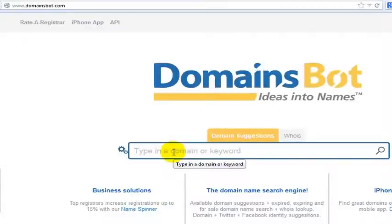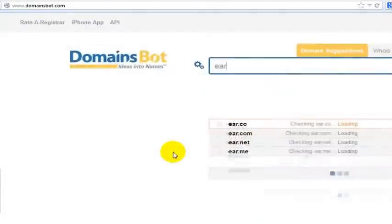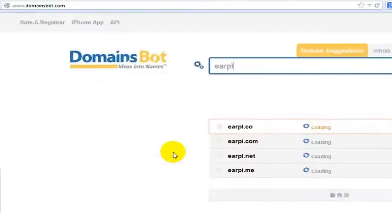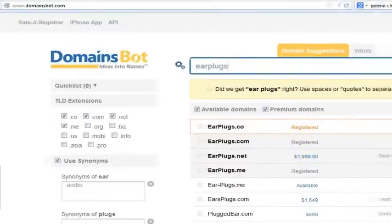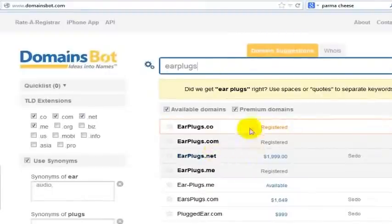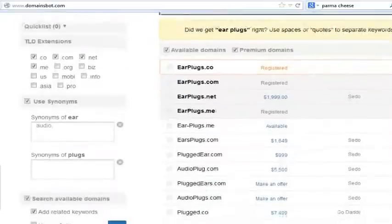Let's say I wanted to start a website about earplugs. So I'm looking for earplugs.com. Now it's going to show me what's available, where it's available, how it all lines up. So this is registered, registered — earplugs.net — but then it's going to give me some options here.